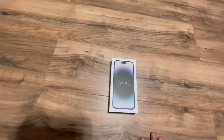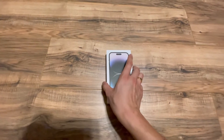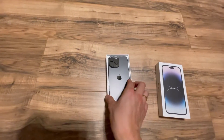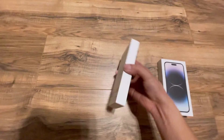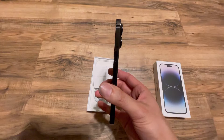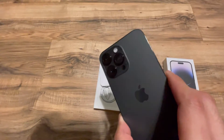iPhone 14 Pro Max, 128GB. I'm going to turn it on and see what features they have — cameras, apps, and stuff. Pretty much just looks like my iPhone.